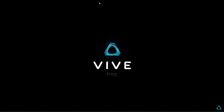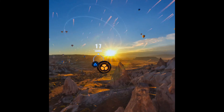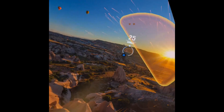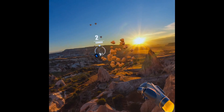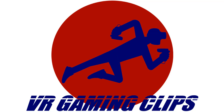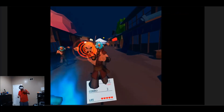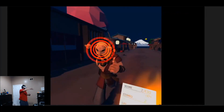One thing's for sure — I do want a lighter headset. Things are going good in the VR world right now, and as we get closer to the end of the year, things will only get better. I'm excited. Let's get it.